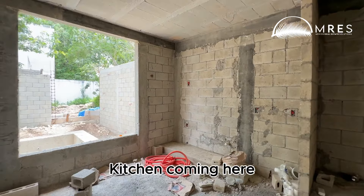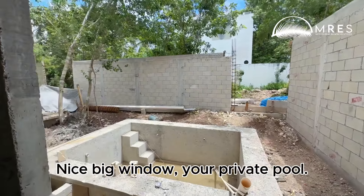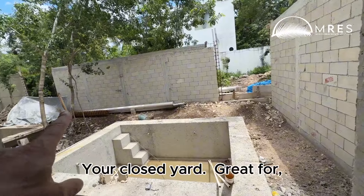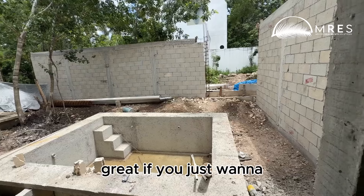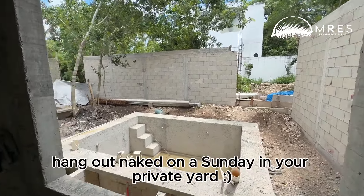Kitchen coming here. Nice big window. Your private pool. Your closed yard — great for your kids, great for your pets, great if you just want to hang out on a Sunday in your private yard.